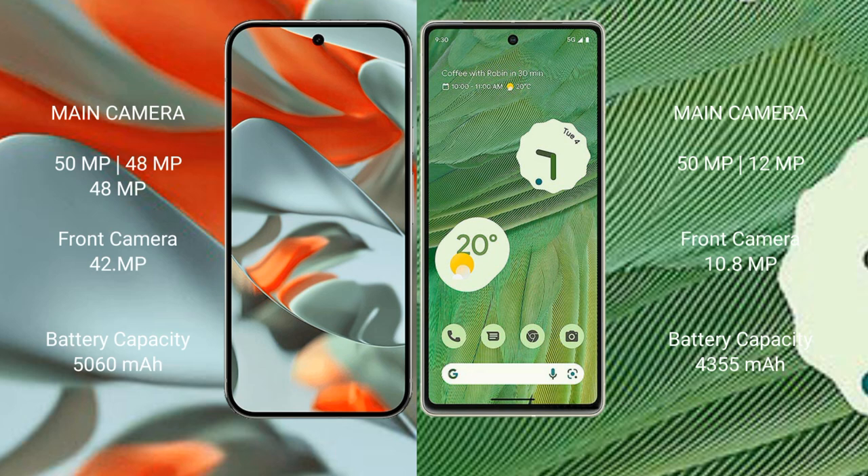The Google Pixel 9 Pro XL features a triple rear camera setup: 50MP wide plus 48MP periscope plus 48MP ultrawide, and a 42MP front camera. The Google Pixel 7 features a dual rear camera setup: 50MP plus 12MP, and a 10.8MP front camera.